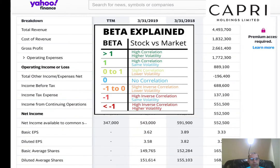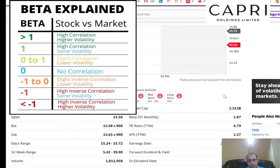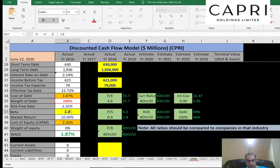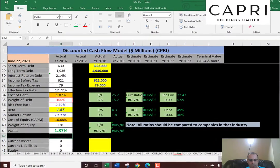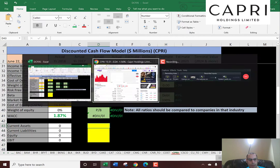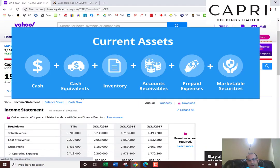Let's get the cost of equity. For that we need the beta, which measures the volatility of the stock — it's 1.87, so it's a little volatile, moving almost twice as much as the market. You generally want a stock that's not too volatile.